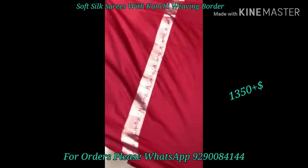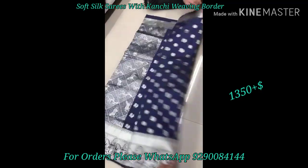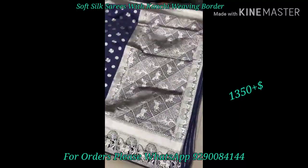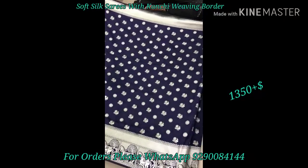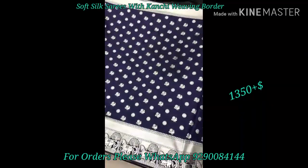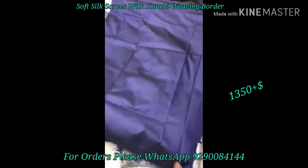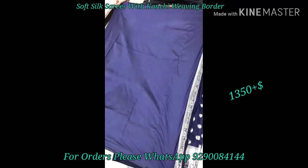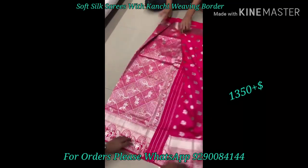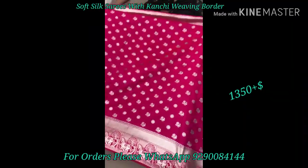For the ordering process, provide your address and ID. After you transfer the amount, you can send the courier charges. If free shipping is announced, that amount will be adjusted. Once you place the order, check your product within one to two working days and dispatch will happen within five to seven working days. Tracking will be provided within three to four working days.